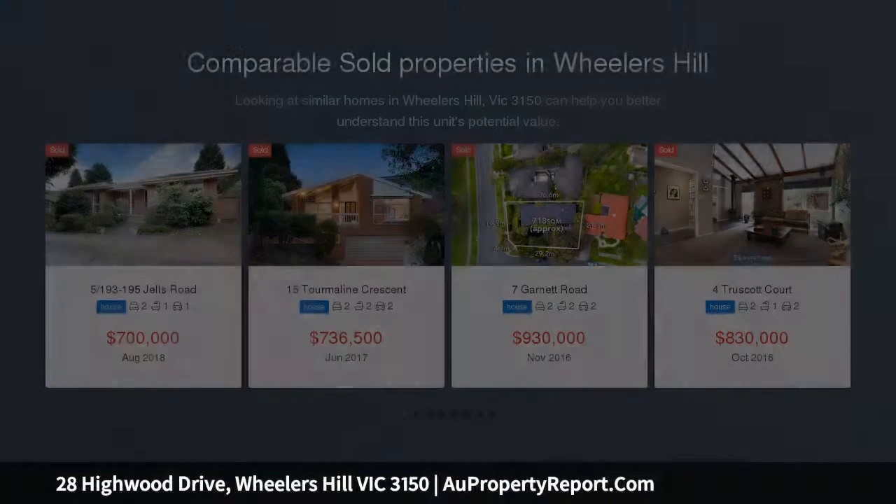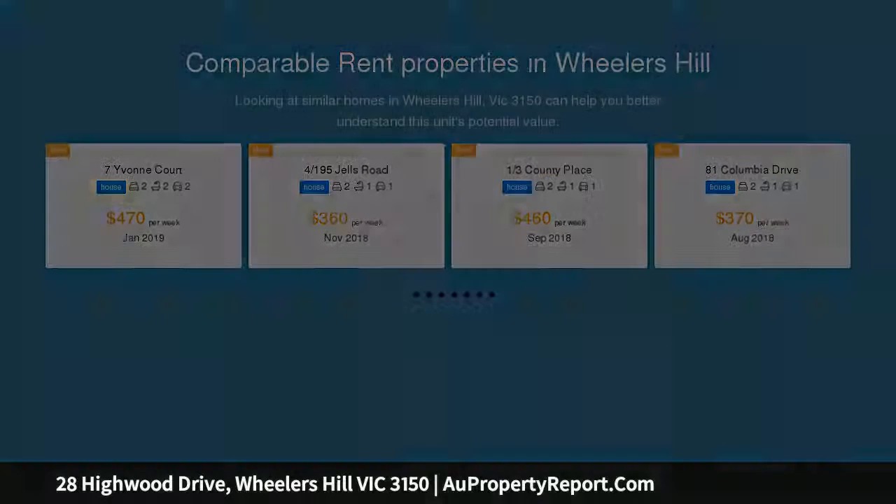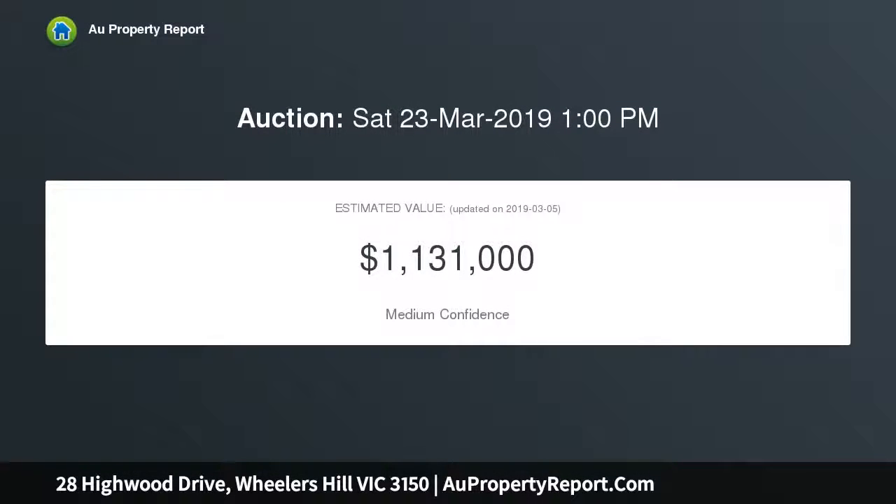As you enter you are greeted by a stunning slate tiled entrance and feature timber dado walls. Comprising of four good sized bedrooms, master with walkthrough robes and full ensuite, character filled family bathroom and separate toilet.